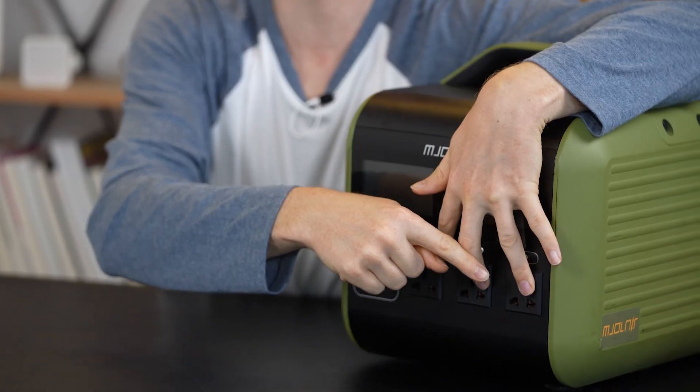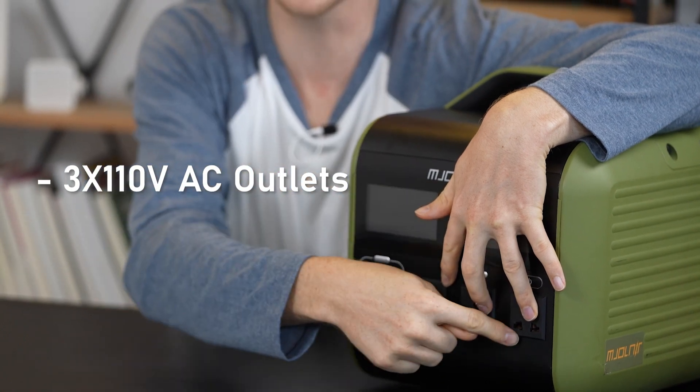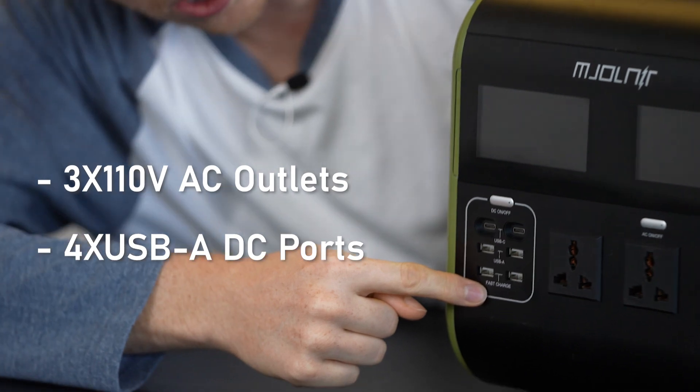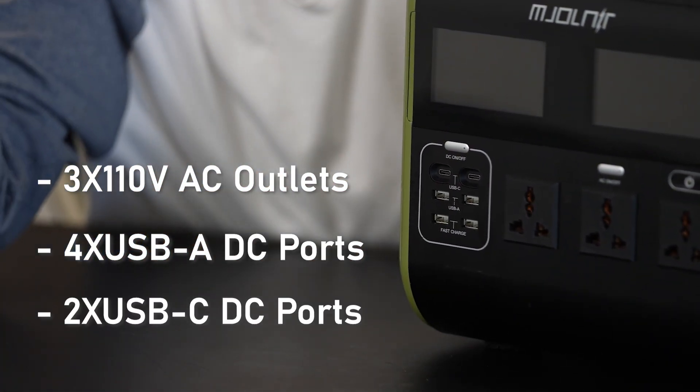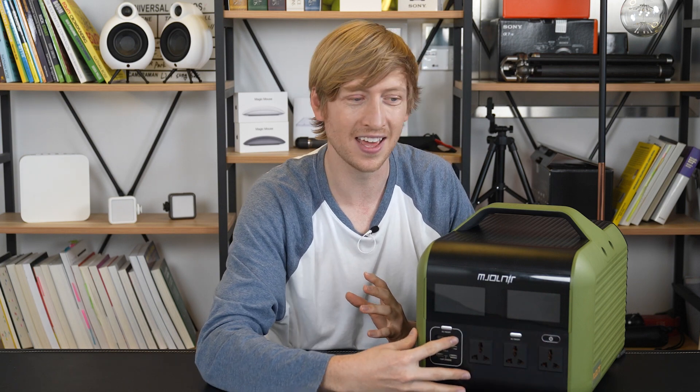This has AC 110 to 120 volt, 50 to 60 hertz multi-voltage outlets — we've got three of them here. We have some USB-A ports, fast charging and regular, four of those, and we also have Type-C ports: 12 watt and a 60 watt. This has everything you can think of — it's got AC and DC.